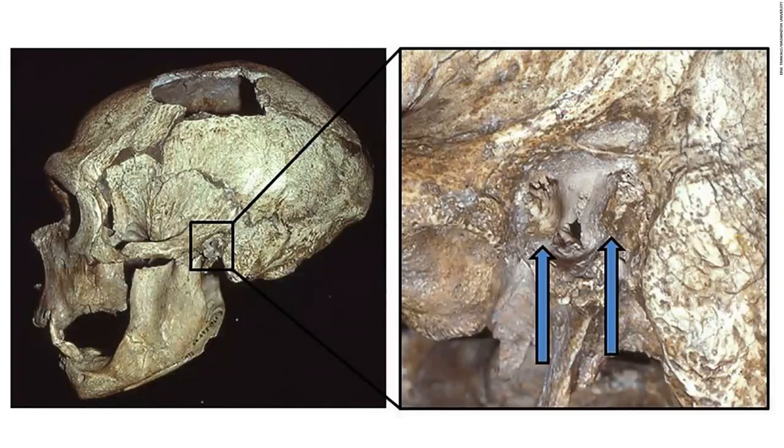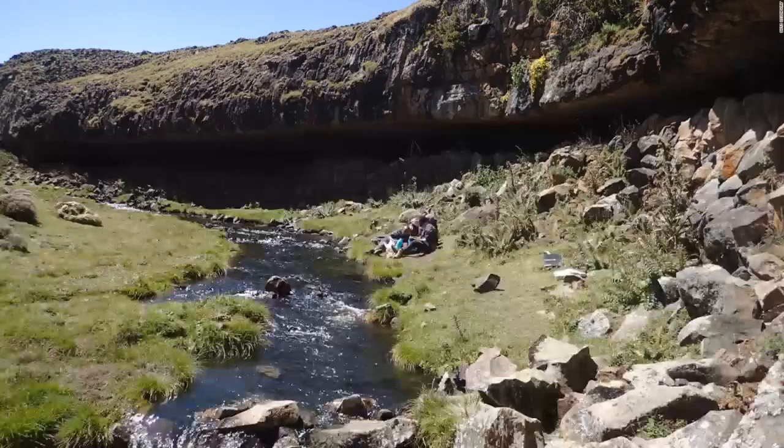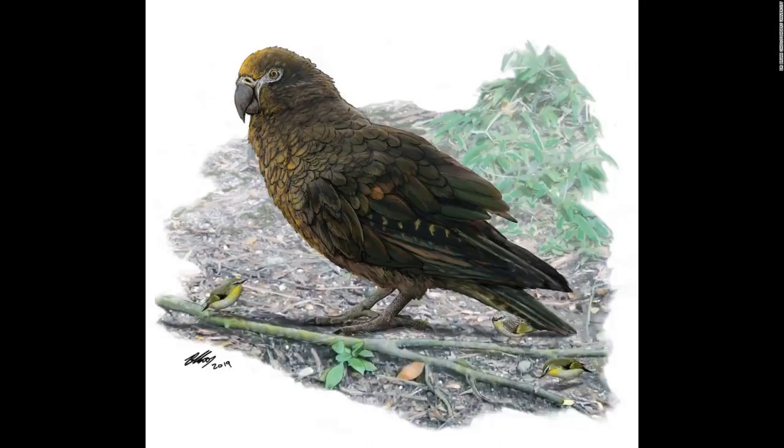The La Chapelle-aux-Saints Neanderthal skull shows signs of external auditory exostoses, known as surfer's ear growths, in the left canal. The Fincha Habera rock shelter in the Ethiopian Bale Mountains served as a residence for prehistoric hunter-gatherers. The world's largest parrot, Heracles inexpectatus, lived 19 million years ago in New Zealand. It was over three feet tall and weighed more than 15 pounds.